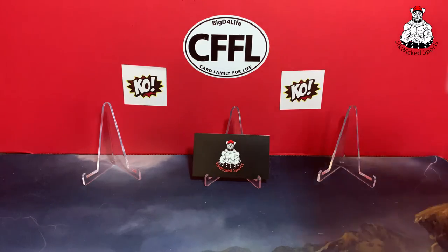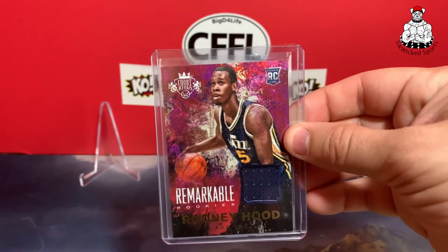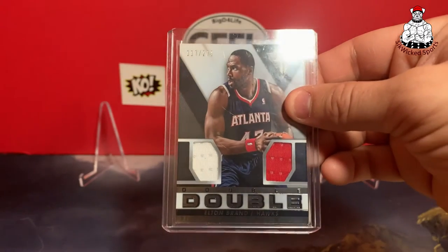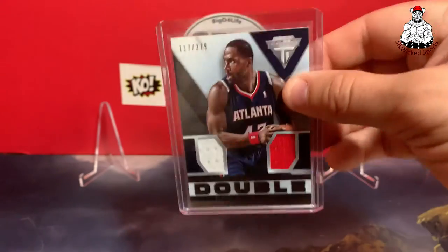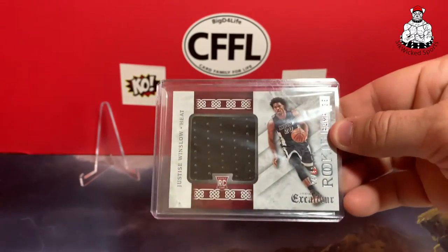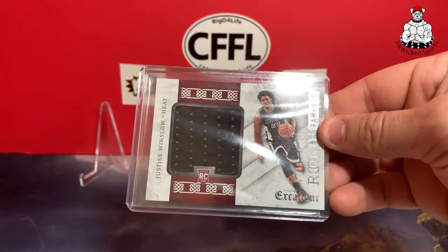Got a Rodney Hood rookie. Got an Elton Brand — not a Duke card but he's a Hawk, so I picked him up even though he went to UNC. And then a Justice Winslow from Excalibur rookie.